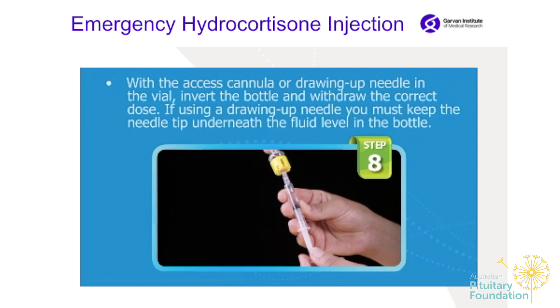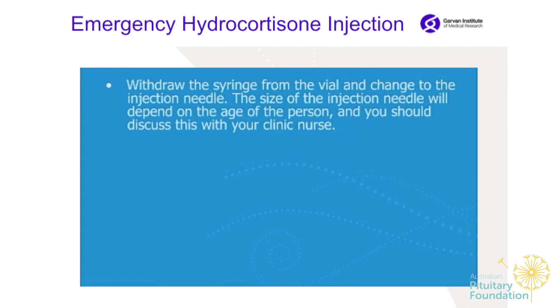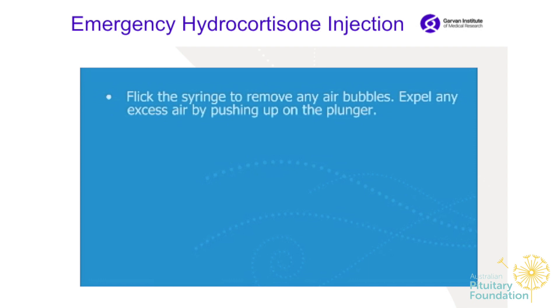With the access cannula or drawing-up needle in the vial, invert the bottle and withdraw the correct dose. If using a drawing-up needle, keep the needle tip underneath the fluid level in the bottle. Withdraw the syringe from the vial and change to the injection needle — the size depending on the age of the patient; discuss this with your clinic nurse. Flick the syringe to remove any air bubbles and expel any excess air by pushing up on the plunger.